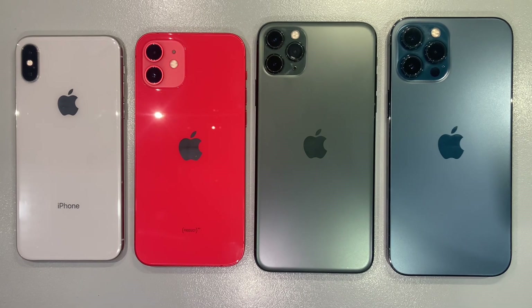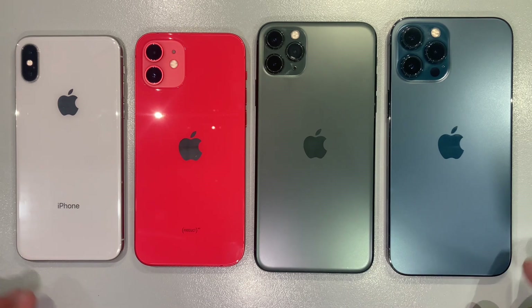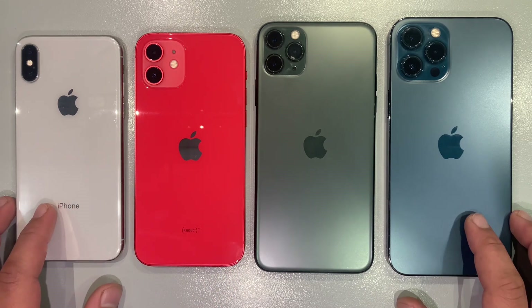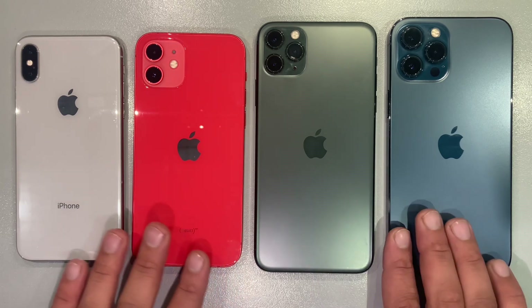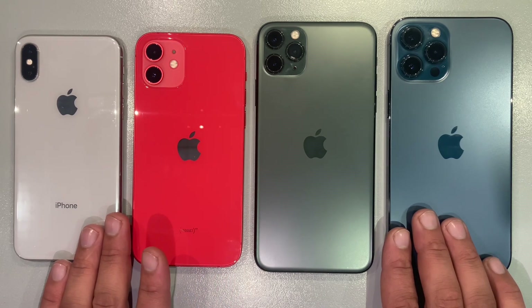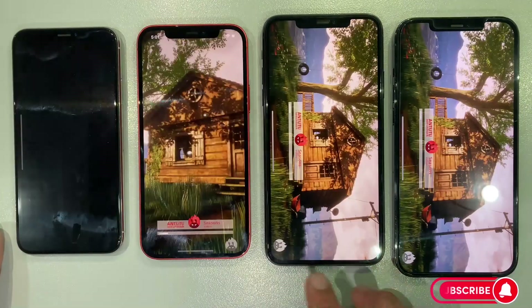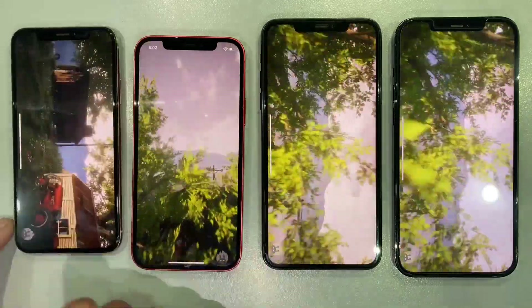Hey, tech enthusiasts. Welcome back to PhoneStop. Today we embark on a comprehensive exploration into the pinnacle of mobile performance — a speed test featuring four iconic iPhones: the iPhone X, iPhone 11 Pro Max, iPhone 12, and the mighty iPhone 12 Pro Max. If you're ready to witness the horsepower of these devices, hit that subscribe button and let's get right into the action.